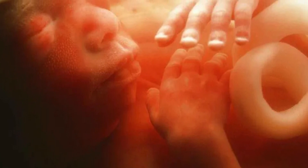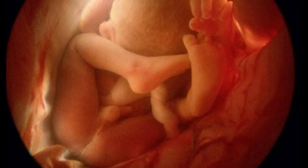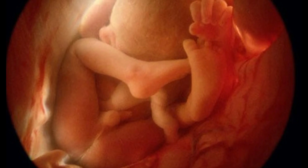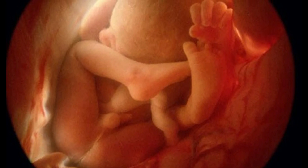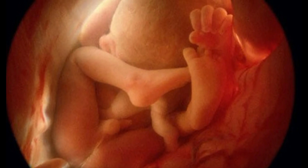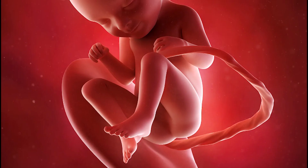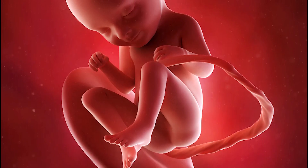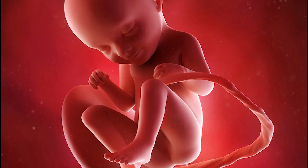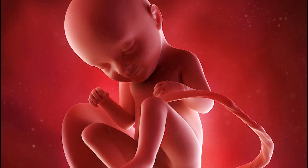Throughout this period the baby will continue to grow. At this stage of your pregnancy, your bump is evident and you have probably started putting on loose, comfortable clothes. You should avoid tight clothes and clothes that put pressure on your belly. Even if your baby is a bit small, you can feel some movement from within your belly. Its limbs are growing and you can make out the fingers and toes.